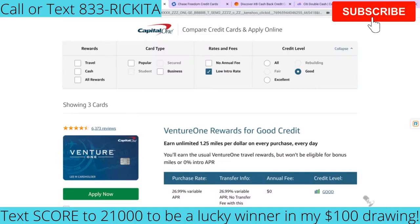Hey beautiful people, it's Rakita and I'm back with another video. I had a few clients ask me about some 0% intro rate credit cards, so if you're looking to get some credit cards where it's a 0% intro rate, I'm going to show you a few credit cards that you guys can sign up for.